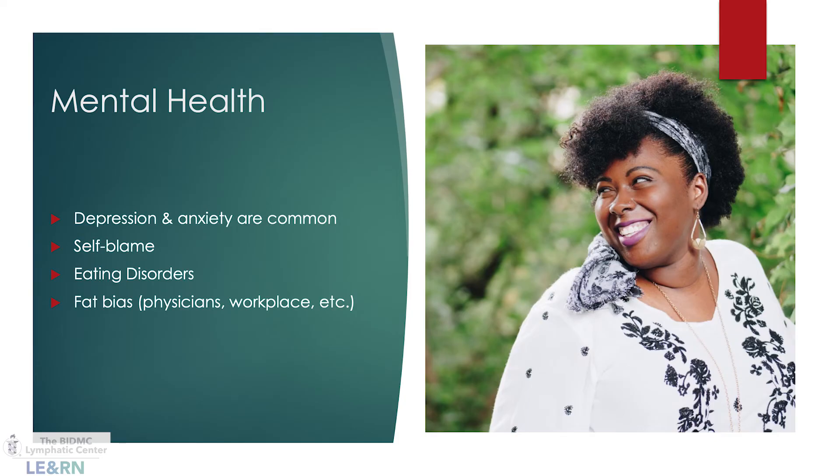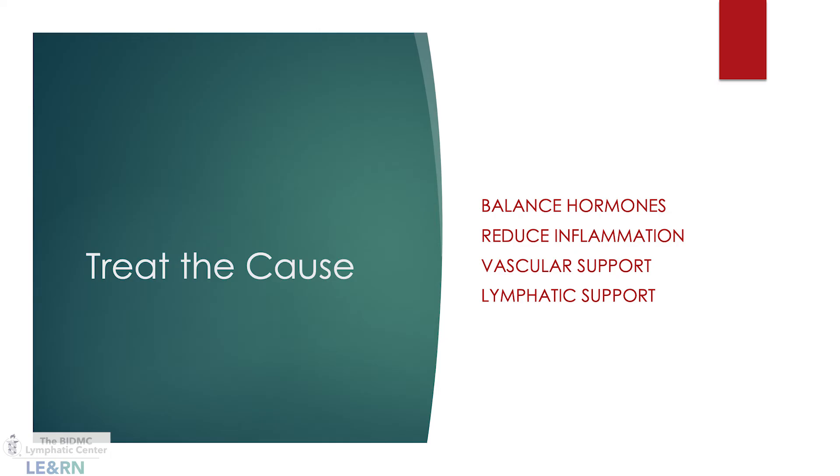Mental health cannot be overlooked. People with lipoedema have been struggling with this condition for most of their lives, and it is an incredibly frustrating condition. We need to make sure we are addressing this aspect of a patient's health. Finding ways to support these aspects in a manner that is individual to each patient is really important.